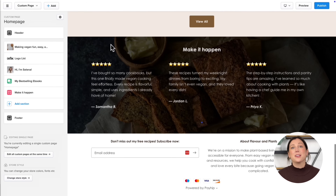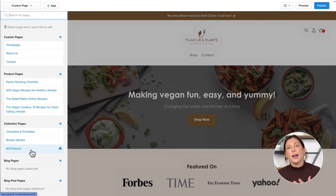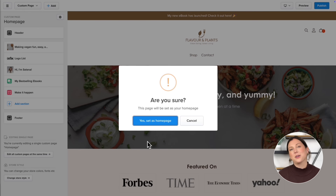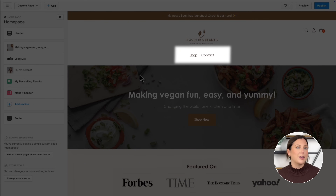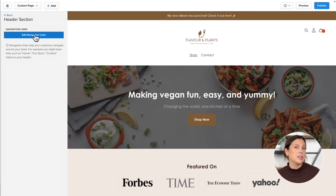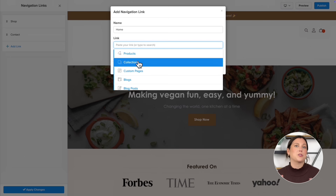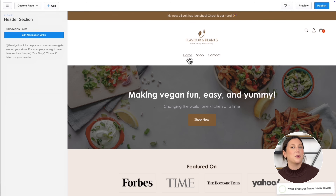Now let's set this brand new page as your home page. By default your home page is the all products page — the one with the little house icon. But now that we've designed a custom home page, we want visitors to land here first. All you have to do is open the custom page you created, click the gear icon, and select 'Set as home page.' From now on whenever someone visits your store, they'll see your newly designed home page first. Now let's add a link to it in your navigation menu — head to the Header section, click Navigation Links, choose 'Edit navigation,' click 'Add link,' type in 'Home,' and link it to the custom page we just created.